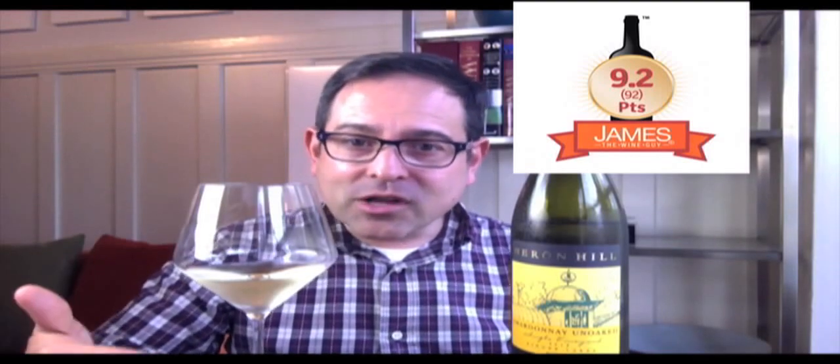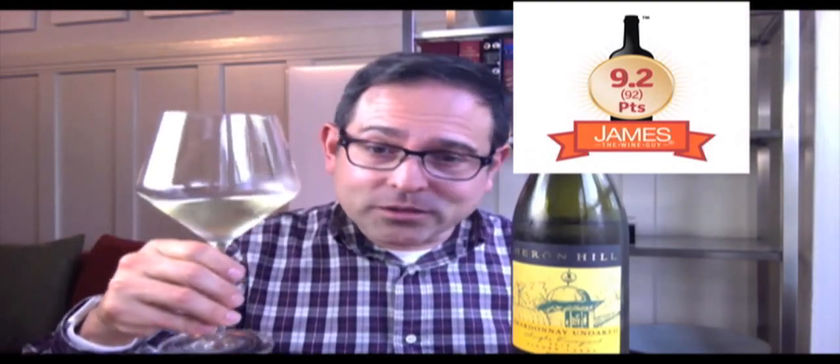Beautiful notes of heirloom apple, green citrus, whetstones, seashells, and a hint of tropical fruit as well. This one is a 9.2 out of my 10.0 scale — think of this as 92 points out of 100. So if you've given up on Chardonnay, come on back. There are a lot of producers who are really seeking to give a definitive difference, and unoaked is a great way of getting there.